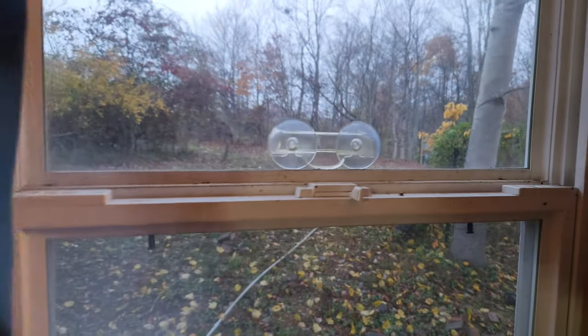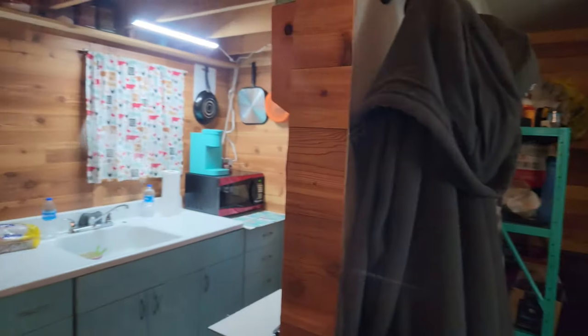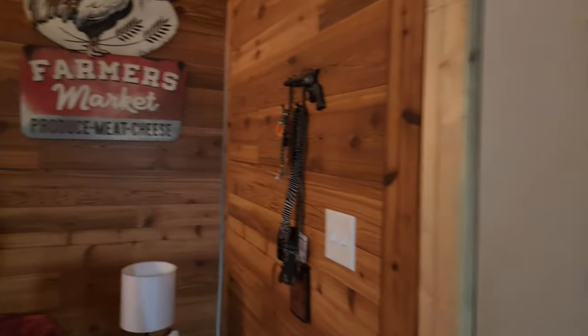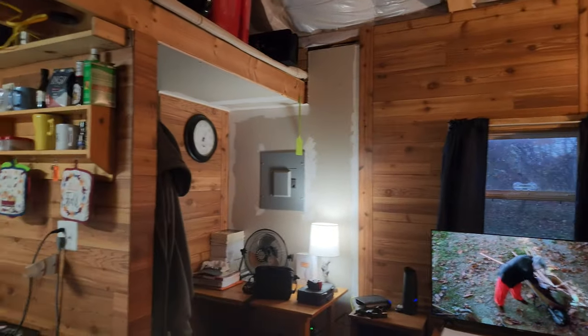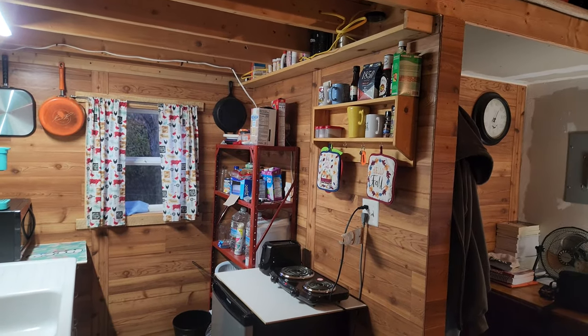That's my electric line I ran from the meter all the way back there. One of the reasons why I am on the grid — you see all this light I have? I've had no solar production for two days. It has rained and been overcast most of today, and tomorrow is rain and overcast again. I like the convenience of being on the grid. A lot of people were mad at me because I decided to go on the grid and not stay off the grid.